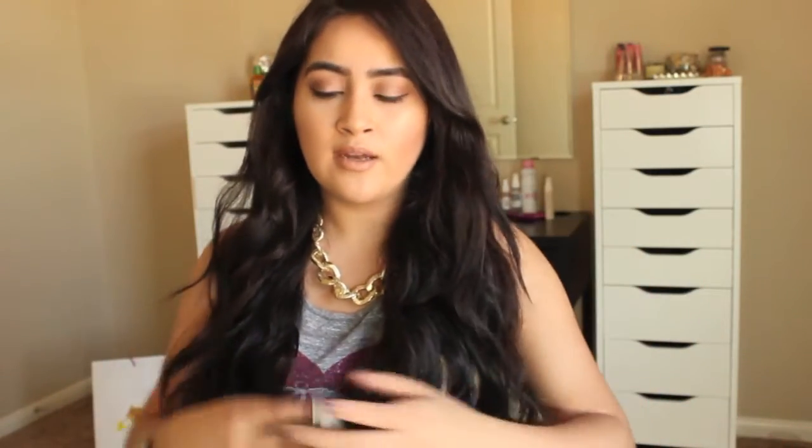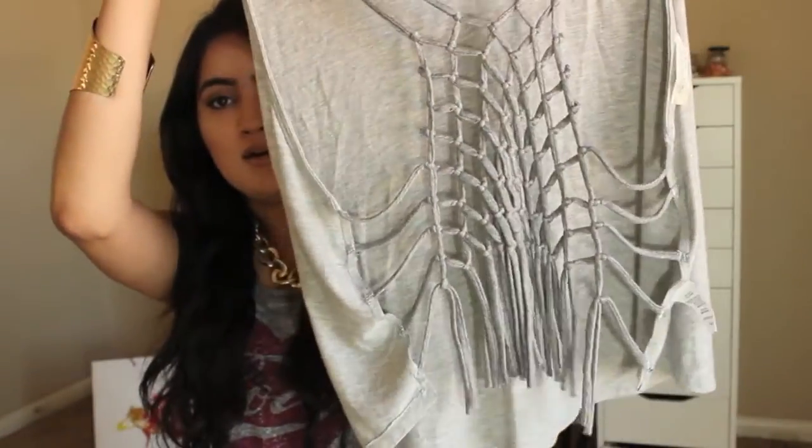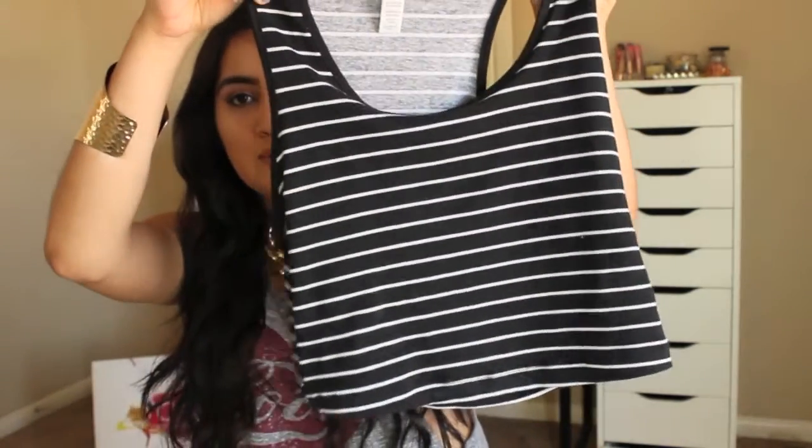The next things I got from DD's Discount were clothing. I got this grayish top — from the back that's how it looks — and I got it for $4.99. It's adorable and perfect with white shorts. The next shirt I got was this little crop top by Ambiance Apparel — a cute white and black crop top — and I got this for $3.99. Their prices are really good, like basically nothing.